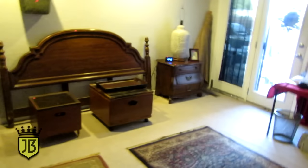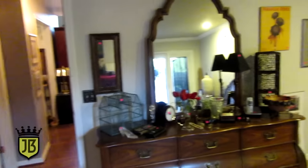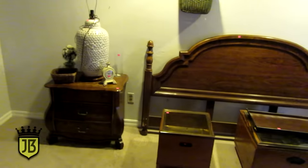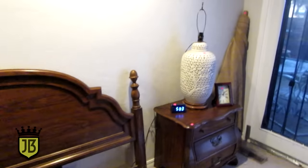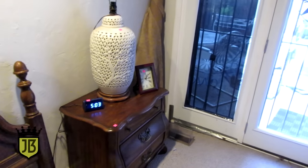Now we're going to show you the master bedroom. In the master bedroom we have the Century country french bedroom set — the dresser with the big mirror, a pair of matching nightstands, and the king size headboard. We also have these little reticulated Asian lamps. These are huge — really large white porcelain with reticulation in them.